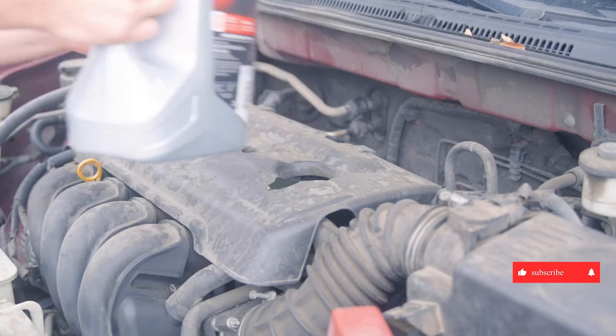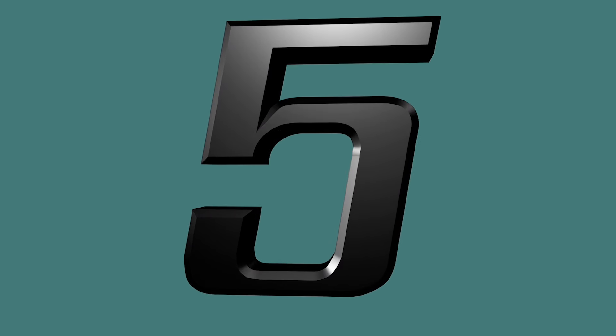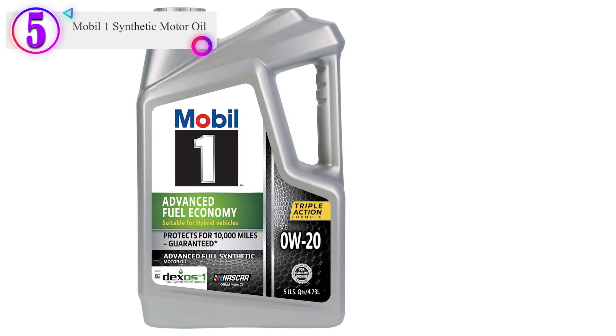Like the video, comment, and don't forget to subscribe. Now let's get started. In our list, the number 5 product is Mobil One Synthetic Motor Oil.